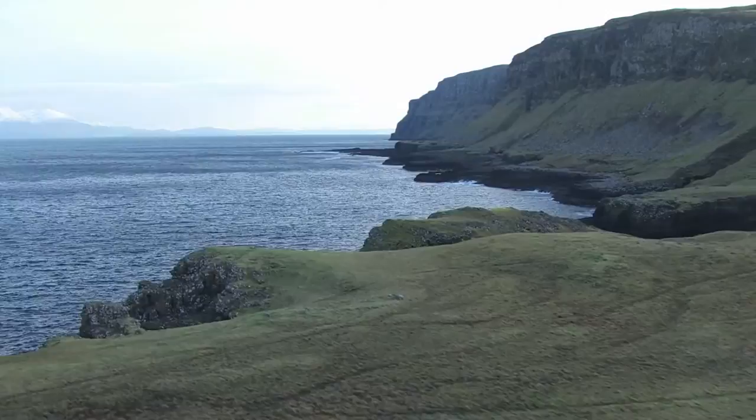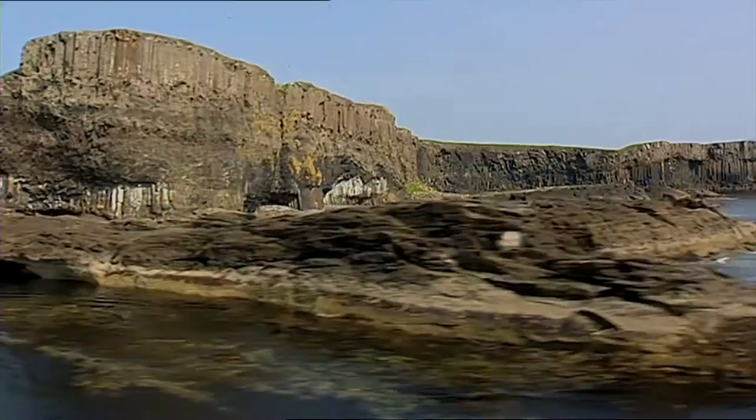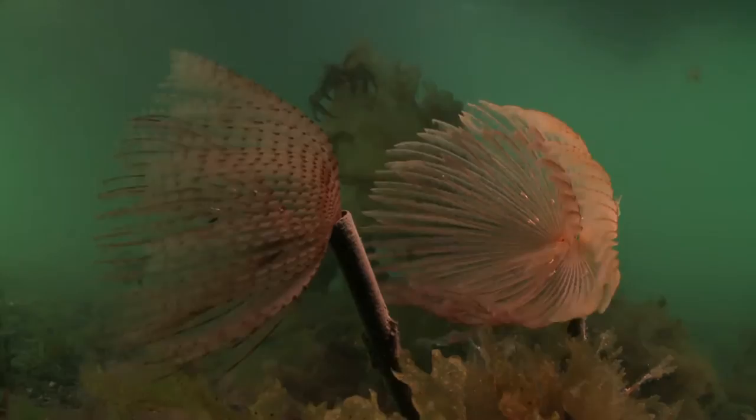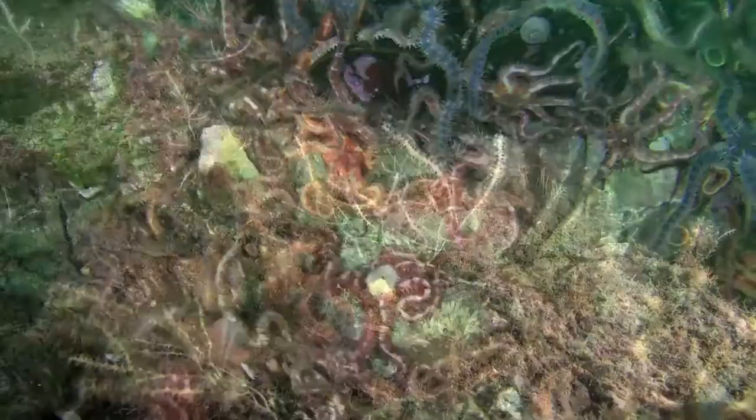Scotland's rugged landscape extends far below the tide line and out to sea, shaping our islands, coastline, narrow sea lochs and high energy marine environments. Fast-flowing areas are the favoured location for many animals which feed on passing seawater, such as horse mussels and the delicate northern sea fan.